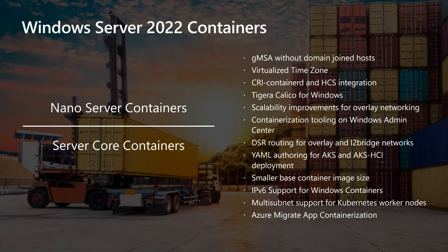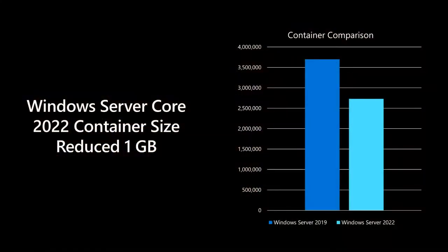We've still had our foot down on the gas pedal delivering container innovation. One of the biggest things everyone looks at is container image optimization. Windows Server Core 2022 container size has been reduced by another gigabyte and still gives you all the compatibility you need — which is what customers are looking for as they modernize their .NET and Java apps and bring them to Server Core. We've kept all the compatibility while improving performance and open-source container integration.